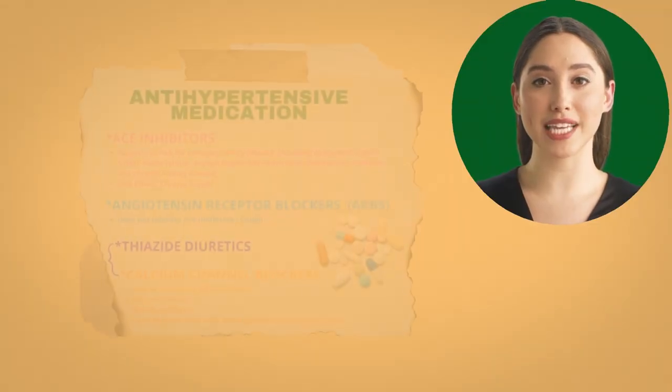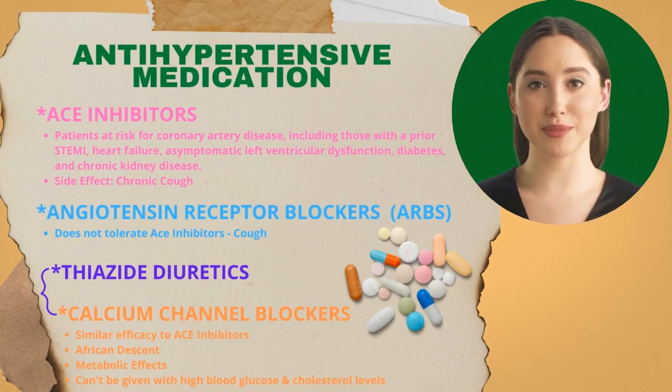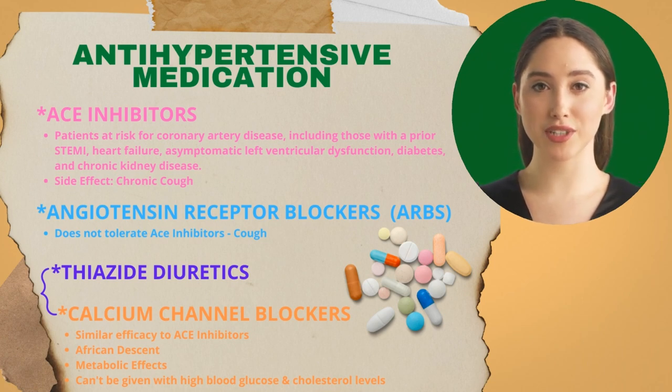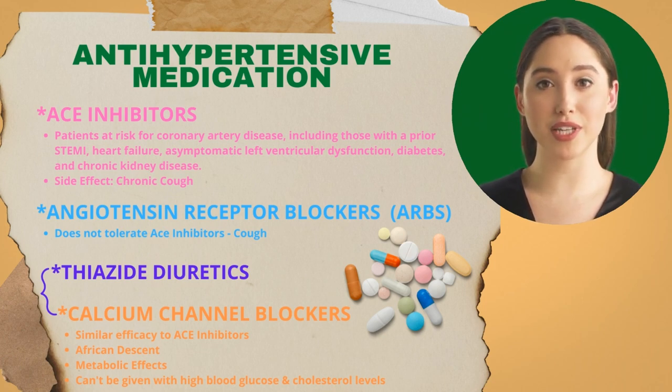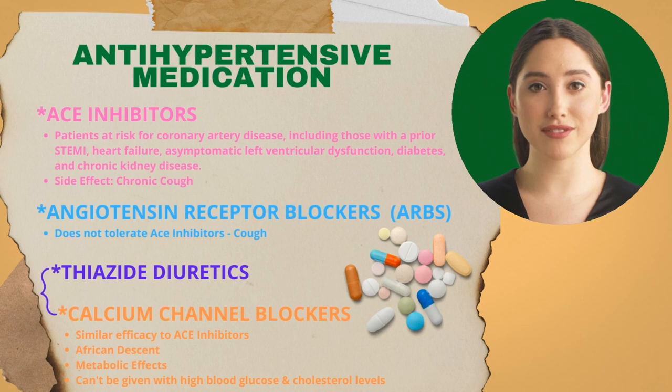There are four main classes of medications used to treat hypertension: ACE inhibitors, angiotensin receptor blockers or ARBs, thiazide diuretics, and long-acting calcium channel blockers. There is a lot of variability in how individuals respond to different medications, so it's important to follow up to see how the medications are working. Usually therapy begins by choosing one medication. Broadly speaking, ACE inhibitors are started in patients at high risk for coronary artery disease, including those with a prior STEMI, heart failure, asymptomatic left ventricular dysfunction, diabetes, and chronic kidney disease.